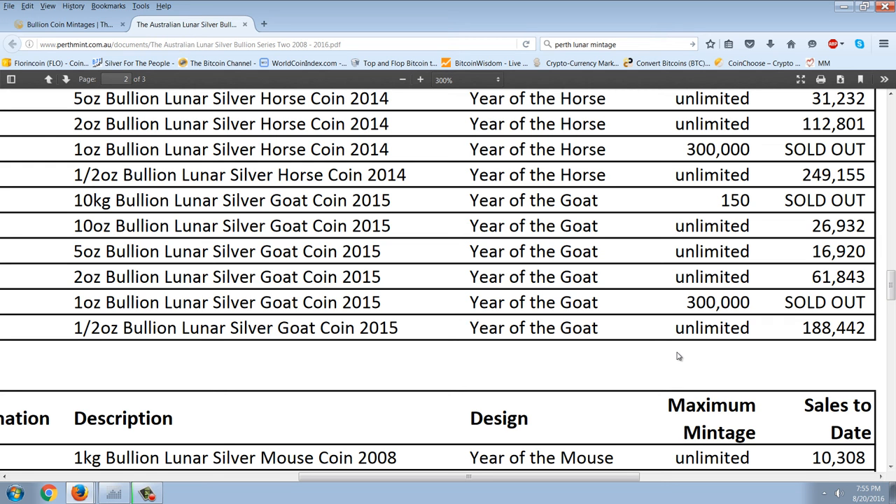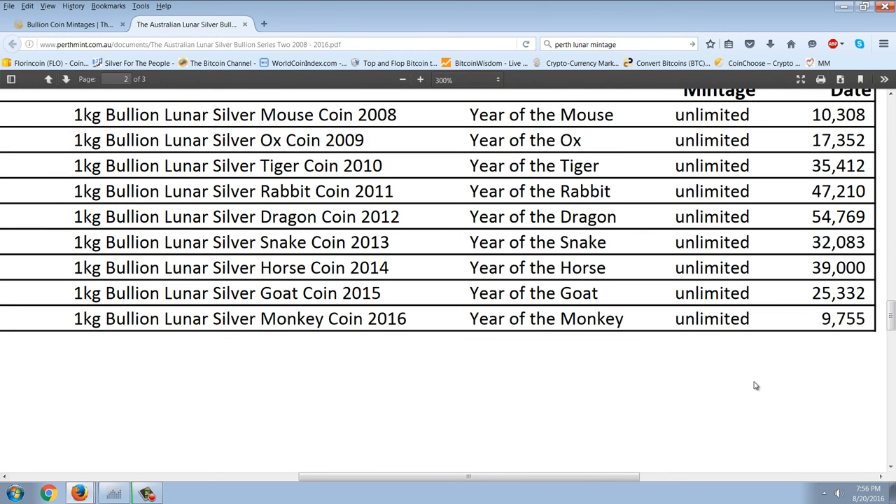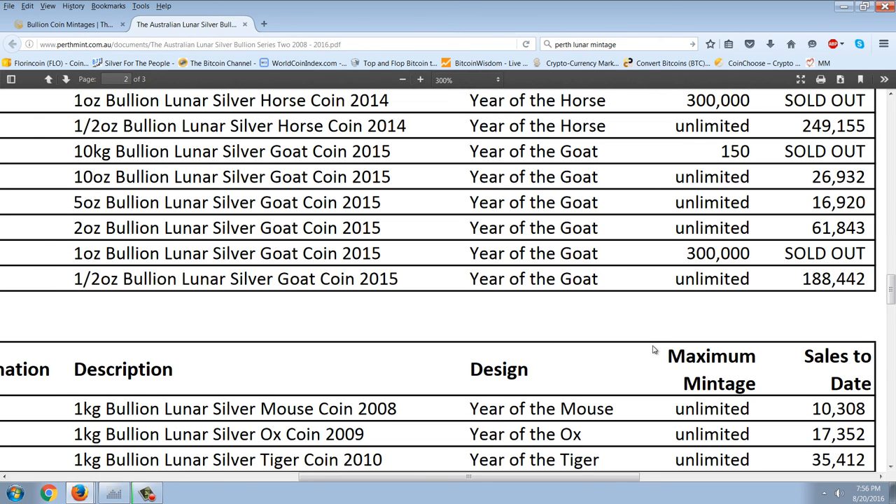The half-ounce was better than the two-ounce simply because it's cheaper, and it's just past experience and gut instinct. Now, mintage numbers are really important — not the most important thing, but one of the most important things when you're talking about a semi-numismatic or numismatic coin. Let me review what we had. Looking at the silver goat series from 2015 — skipping the ten-ounce — at the five-ounce we had 16,000; at the two-ounce, 61,000; and at the half-ounce, 188,000. They sold roughly three times the number at each smaller denomination.